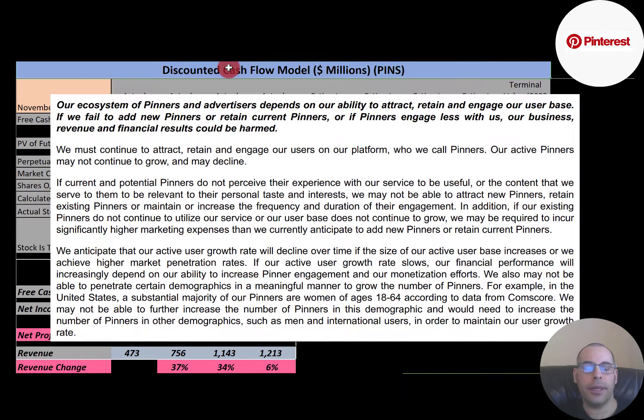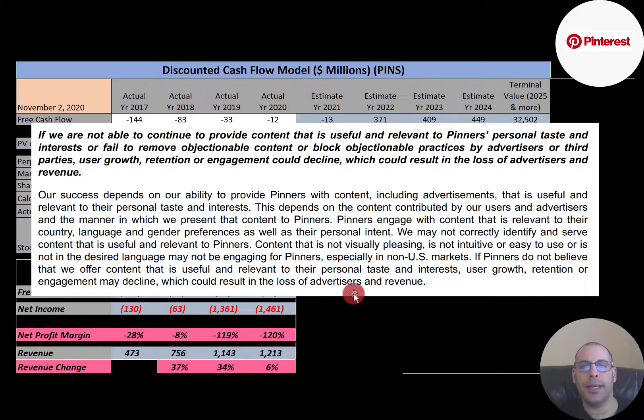Let's look at the risk factors the company mentions in their annual report. The first risk is that the company needs to continuously attract, retain, and engage its user base. A majority of users on their platform are women ages 18 to 64, and it mentions that they may not be able to continue to grow that demographic, so they may have to focus on other demographics. Another risk is that the company needs to continue to provide useful content and block objectionable content — if users do not believe the content is useful and relevant to their personal taste and interest, user growth, retention, or engagement may decline, resulting in loss of advertisers and revenue.